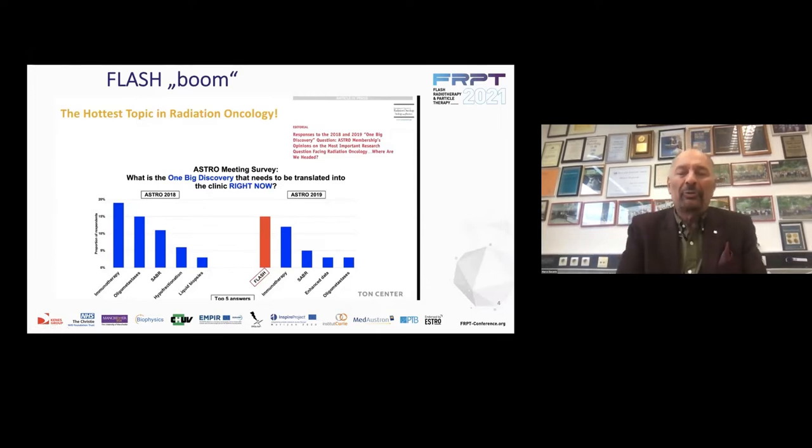I like to show this slide — I'm always impressed. It's the boom of FLASH. This is a poll at ASTRO in 2018. The question was: what is the one big discovery that needs to be translated in the clinic right now? In 2018 you had very reasonable answers — immunotherapy, oligometastasis, stereotactic body therapy, hyperfractionation, liquid biopsies. But in 2019, out of the blue, you have the first point FLASH. That's just to tell you how hot the topic is. This meeting is exceeding the most optimistic estimates on participation — really fantastic.